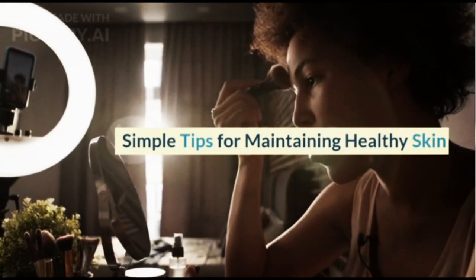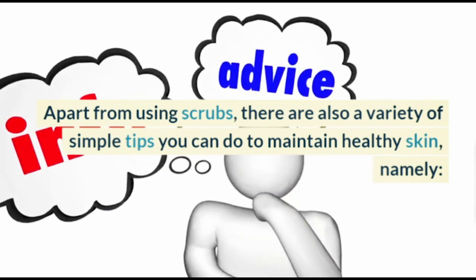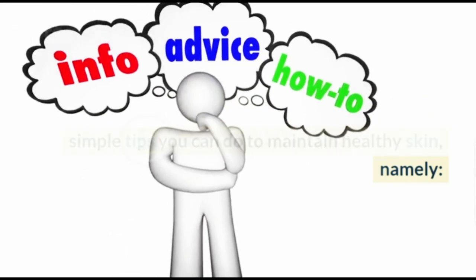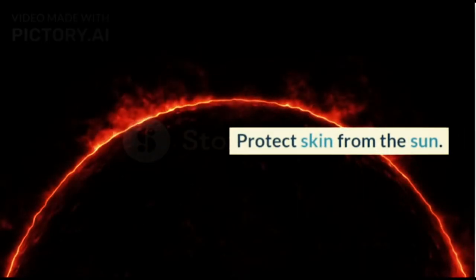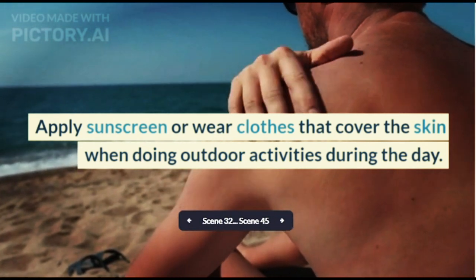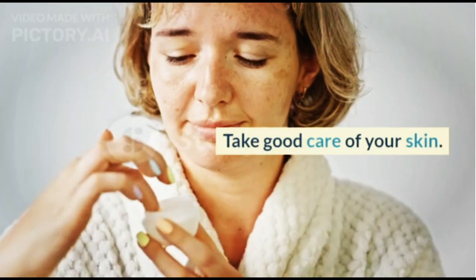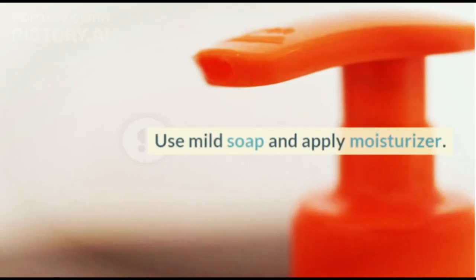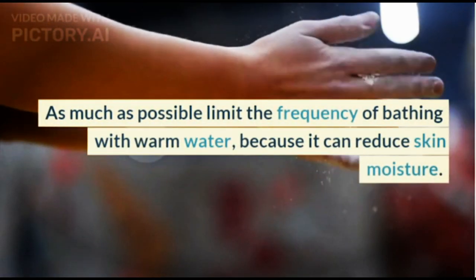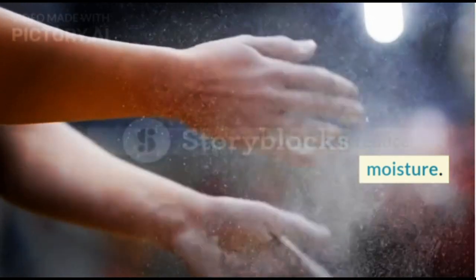Apart from using scrubs, there are also a variety of simple tips you can do to maintain healthy skin. Protect your skin from the sun by applying sunscreen or wearing clothes that cover the skin when doing outdoor activities during the day. Take good care of your skin by using mild soap and applying moisturizer. As much as possible, limit the frequency of bathing with warm water, because it can reduce skin moisture.